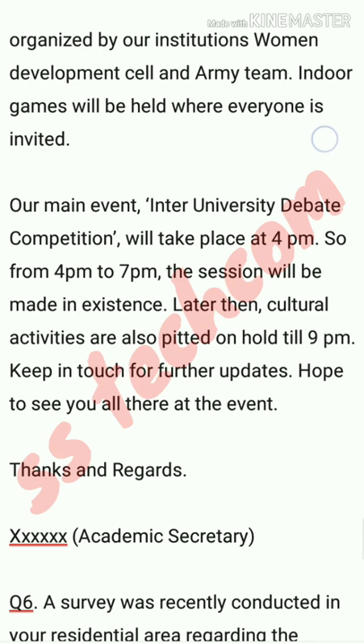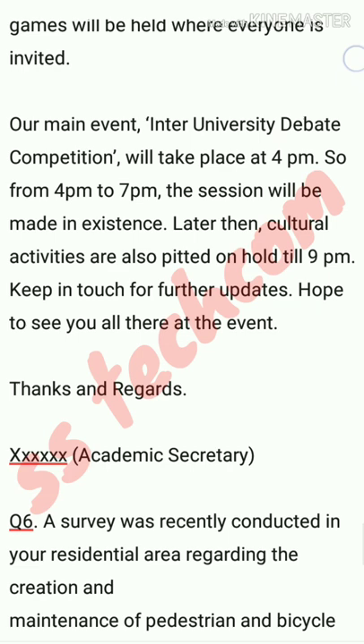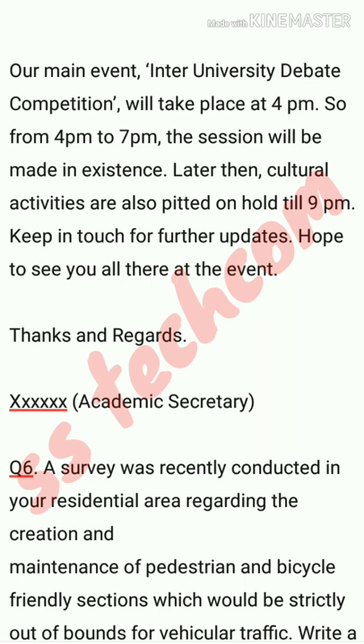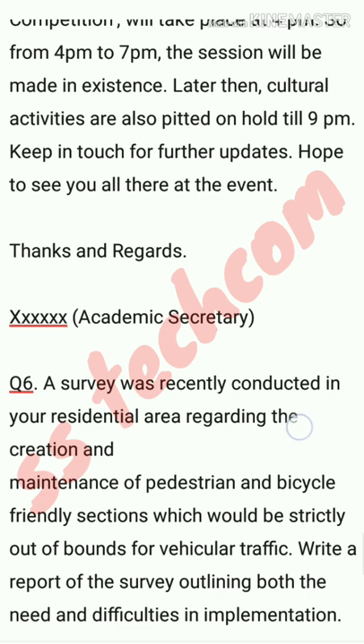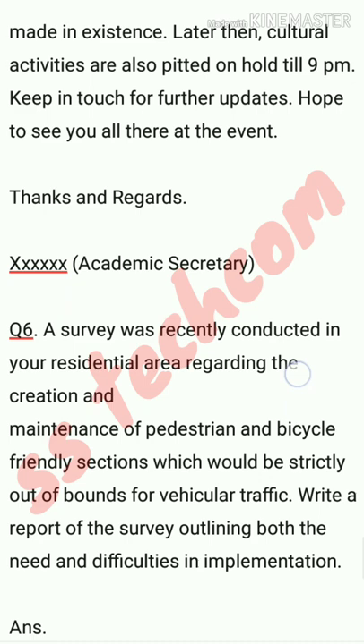Let's move to question number six. A survey was recently conducted in your residential area regarding the creation and maintenance of pedestrian and bicycle-friendly sections, which would be strictly out of bounds for vehicular traffic. Write a report of the survey outlining both the need and difficulties in implementation.